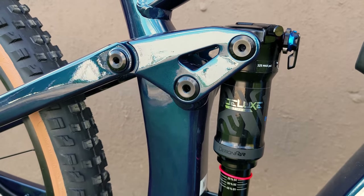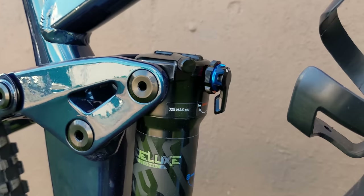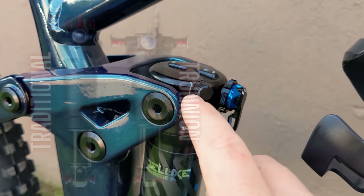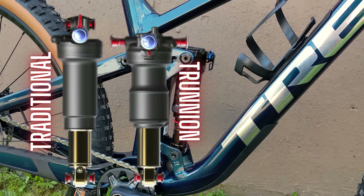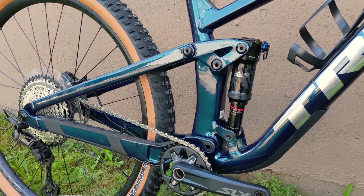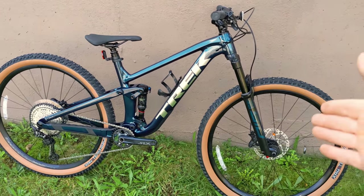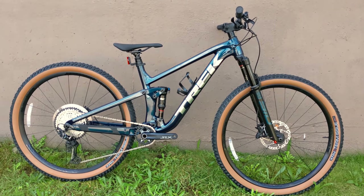The rear shock is the RockShox Deluxe Ultimate RCT, which offers lots of adjustment to dial in to the bike. It's a trunnion mount where the bolts go right into the top of the shock, allowing them to run a longer stroke for the same eye-to-eye dimension. This shock comes in at 185mm of overall length with 50mm of shock travel, delivering 120mm of rear wheel travel. So we've got 120mm out back, 120mm up front, slack angles, and a real playful downcountry bike.